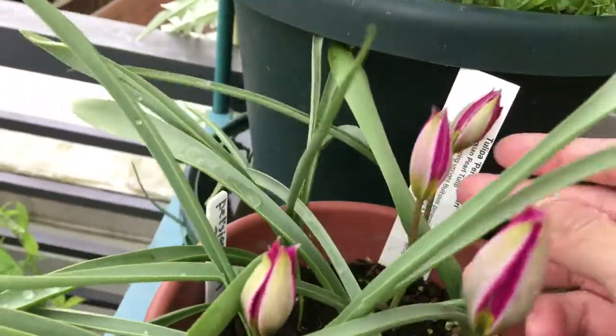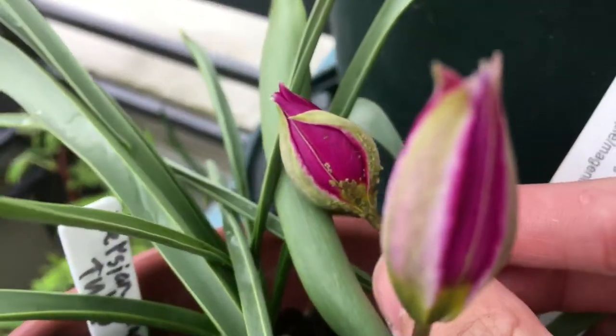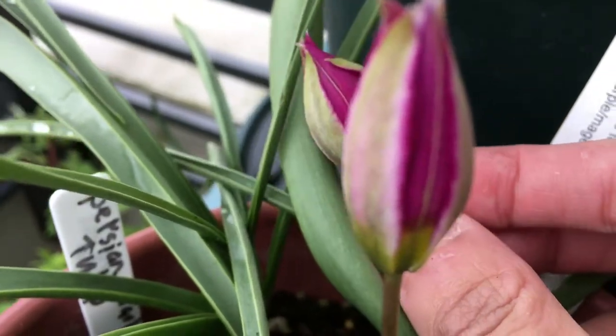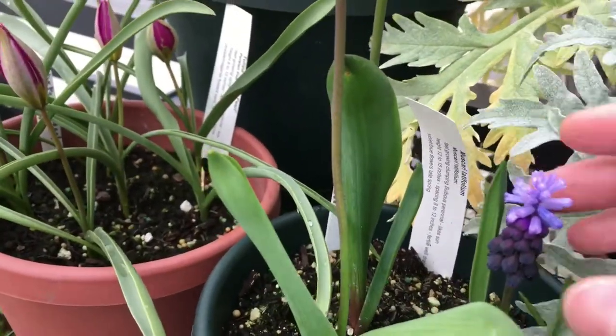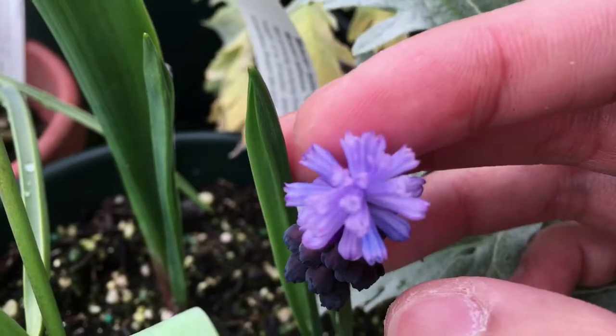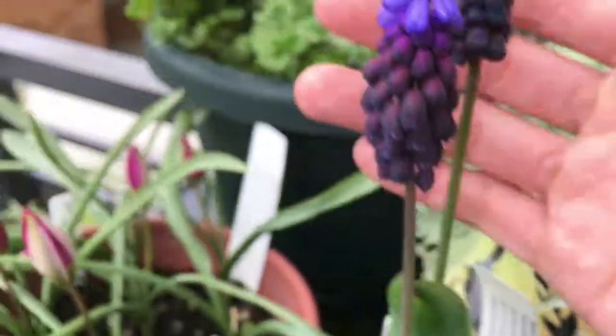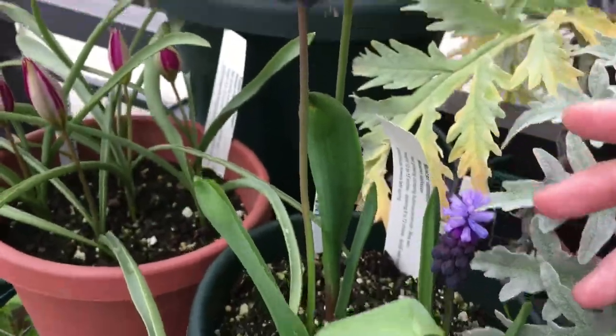Right here you can see this flower is infested with a lot of aphids at the base, so I'm going to spray this down too. And then the grape hyacinth — you can see this variety looks much different than the other one. There's a bigger contrast between the colors of the flower.